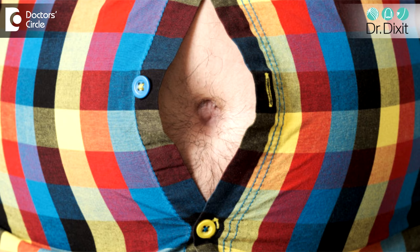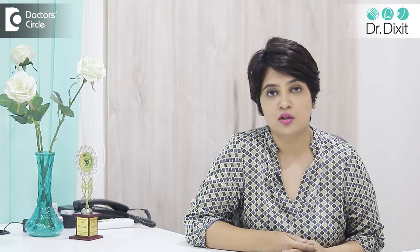The belly button is basically the umbilicus. It is a reservoir of dead cells. You can imagine that we wash our body with soap and water on a regular basis, but in the belly button, there is no sloughing of the skin which is happening. The dead skin is accumulating in these hidden nooks and crevices.